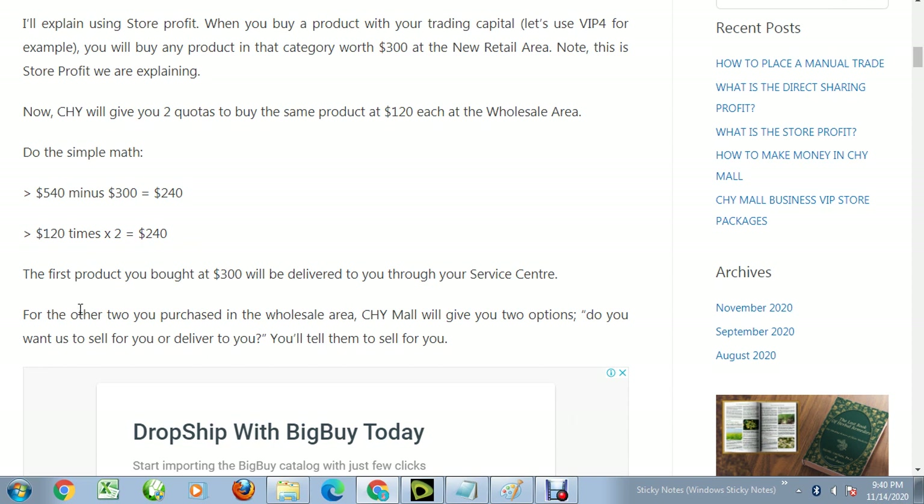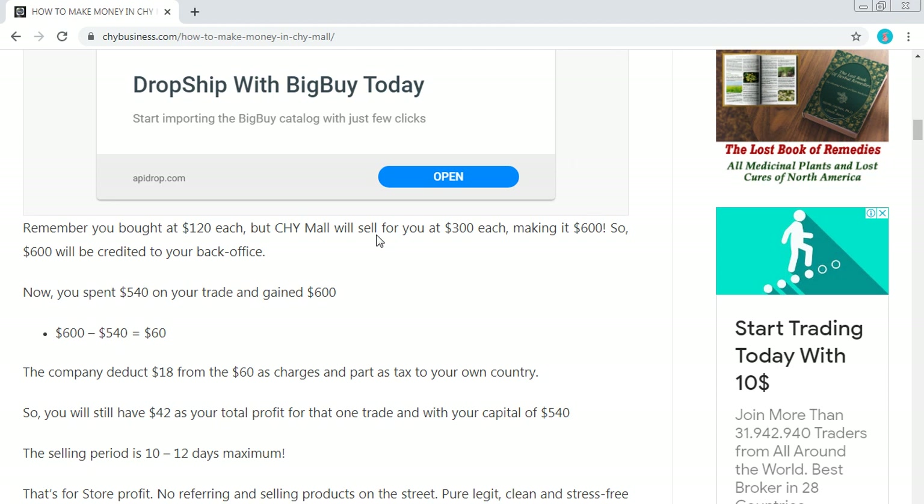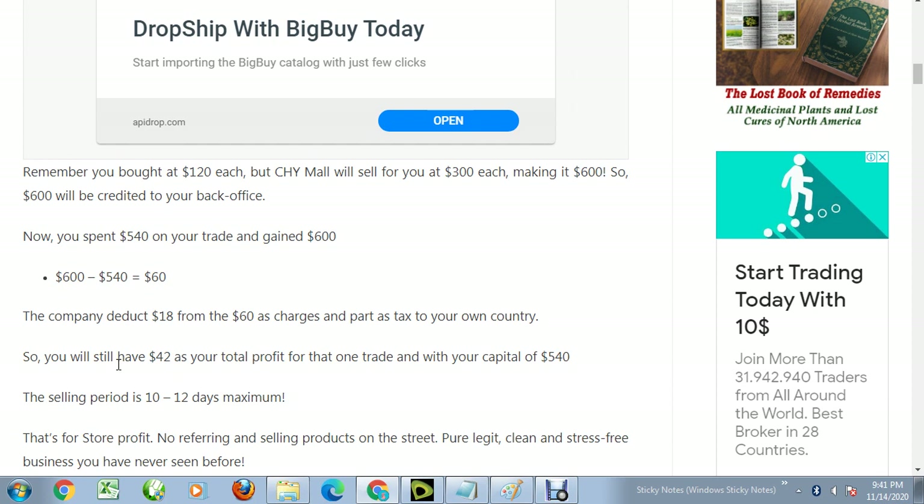You spent 240 dollars total buying two products. Chimo will sell those products for you at 300 dollars each, making 600 dollars in revenue. So 600 minus 540 is 60 dollars profit. The company deducts 18 dollars as charges, leaving you with 42 dollars as your total profit for one trade cycle.